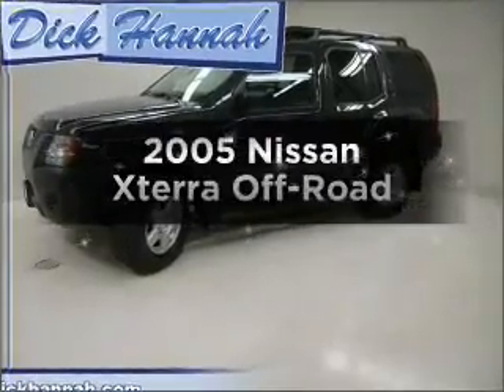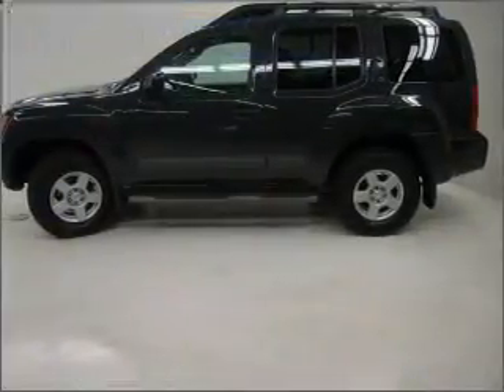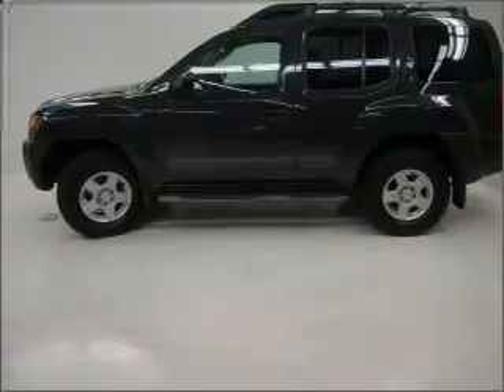Imagine yourself in this 2005 Nissan X-Terra. If you're looking for an automobile with great attributes, look no further.